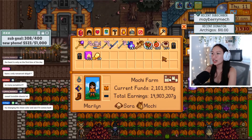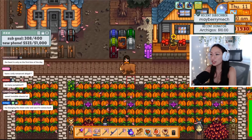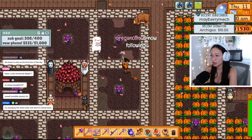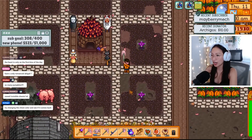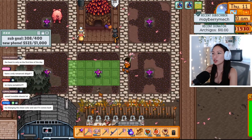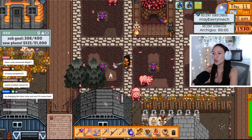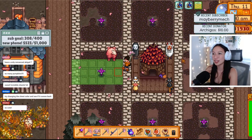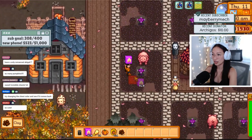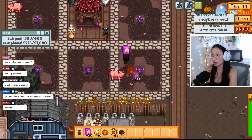I'm putting down pumpkins — I literally just realized I haven't even put pumpkins down on the other plots. Look at my scarecrows — they're Ghibli themed! I tried to make my Junimos look like little ghosts from Spirited Away but it didn't work. Mods are confusing. I'm not 100% sure how to use them; I kind of just downloaded them and tried to see what would happen.